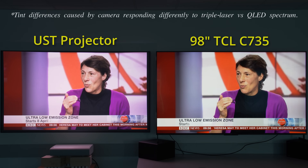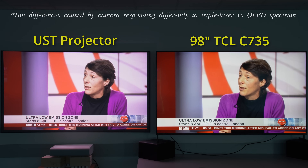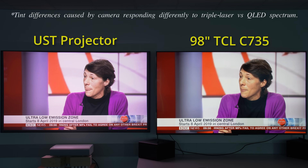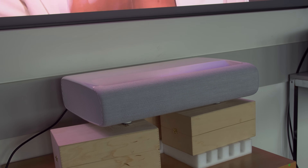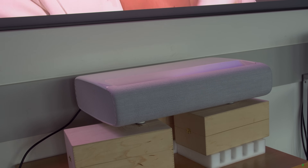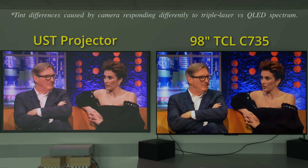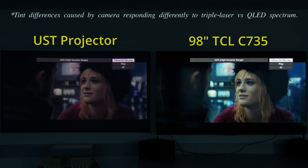Nevertheless, I have checked that the settings on the UST projector were the brightest and most accurate possible, and the outcome will remain the same regardless of what projector you use, what screen you use, and how well set up the combo is. A TV will always deliver noticeably better bright-room performance and HDR presentation than a projector.